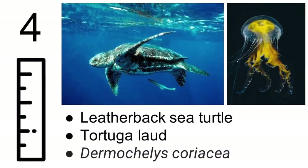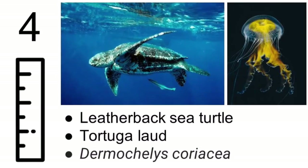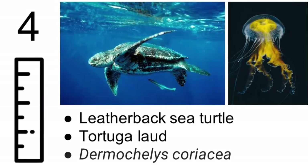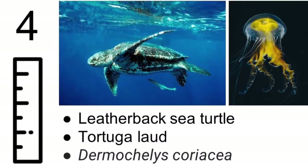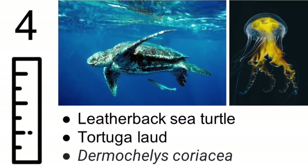The leatherback sea turtle is actually the biggest sea turtle in the world. It grows up to be about 120 inches, mainly eats jellyfish, and lives in all the warm and temperate oceans. Its name refers to the texture of its shell — it's not hard like the other sea turtles, but leathery and flexible so it can dive deeper without cracking its shell under water pressure.